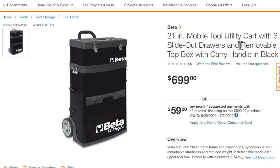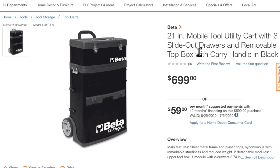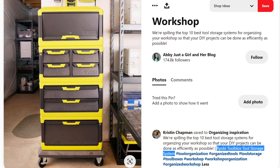Beta is an Italian company trying to break into the US market. It's not cheap — $700. It is available in a full range of colors: orange, lime green, blue, red. But at $700, that's probably not what most people are going to go for.